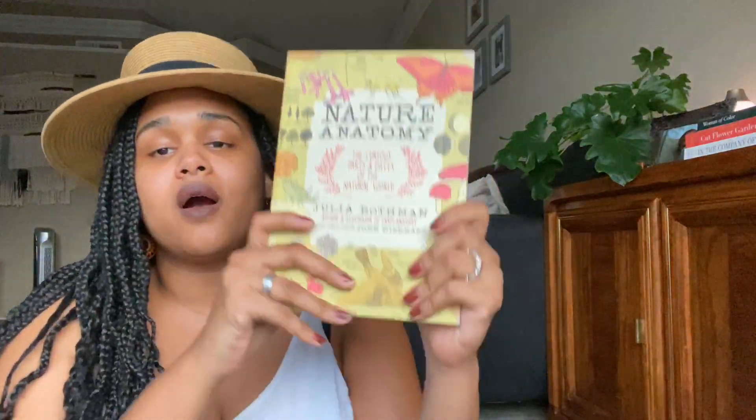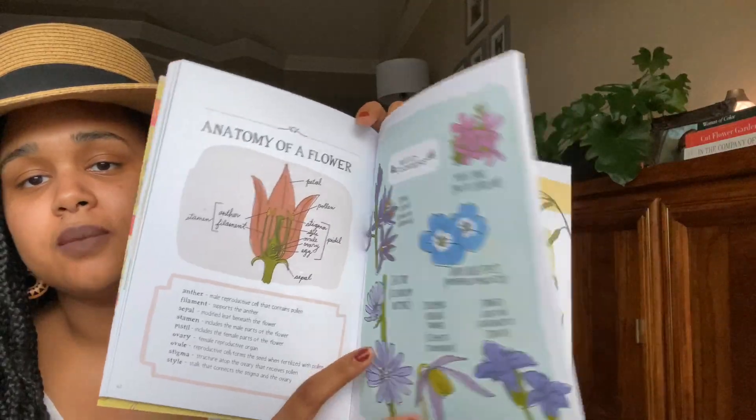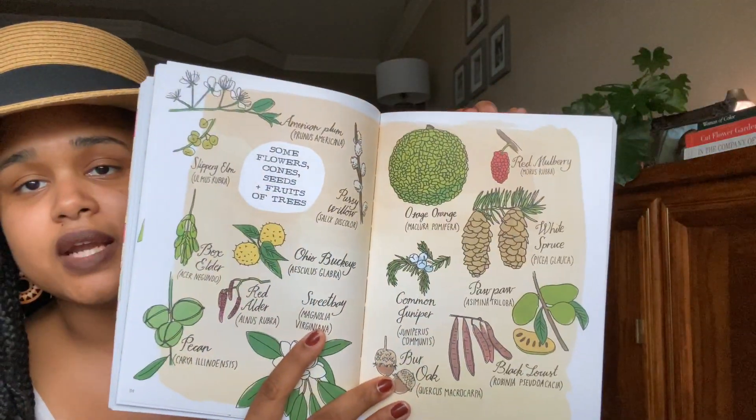The next one I already had in my library — I've talked about it before and I'll link it in the description box below. This is Nature Anatomy by Julia Rothman. It's super fun as a reference for your children, giving them more visual aid of different trees, different pollens, and all the things we see in nature. I bought the entire collection and I love them. My daughter loves picking them up randomly and reading through them.